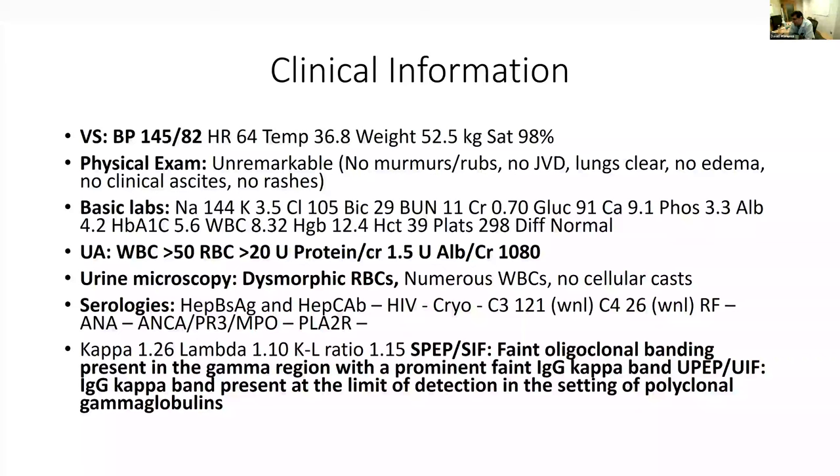Her basic labs were unremarkable: electrolytes within normal limits, BUN and creatinine normal at 11 and 0.7, HbA1c 5.6, no anemia, no thrombocytopenia. UA was significant for white blood cells, red blood cells, urine protein-to-creatinine spot ratio 1.5, and albumin-to-creatinine ratio 1,080. On microscopy performed in clinic, dysmorphic RBCs were seen along with white cells but no cellular casts.